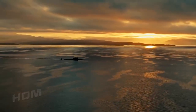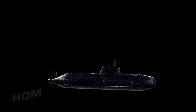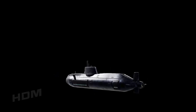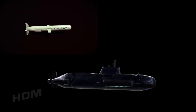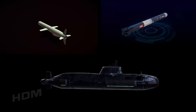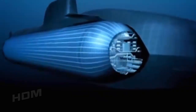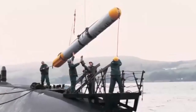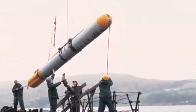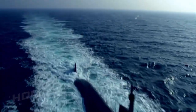Thanks to its weapons suite, sonar package and other onboard technologies, the Astute class is one of the most advanced submarine designs in the world. It is capable of carrying Tomahawk land-attack cruise missiles and Spearfish heavyweight torpedoes. Astutes are equipped with six torpedo tubes that can fire 533-millimeter Spearfish torpedoes, which travel in excess of 150 kilometers per hour — about 92 miles per hour — and were originally designed to intercept fast Soviet submarines.